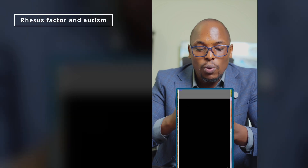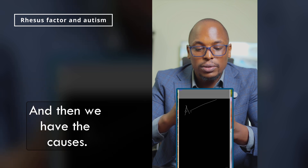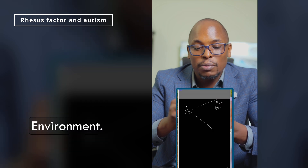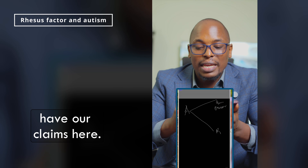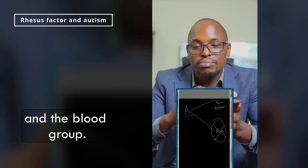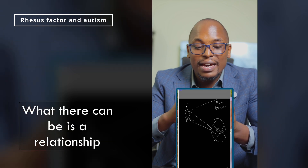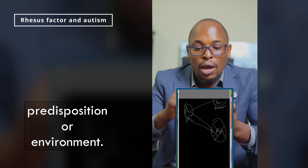Let's start with what we know. We have autism and we have its causes — one can be genetic or environmental, we put them in the same basket. On the other side, we have the claim about Rh factor. There is no relationship between autism and blood group. There is not even a single study suggesting any relationship between these two.